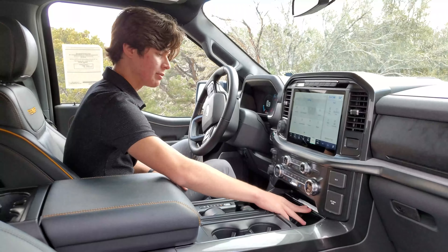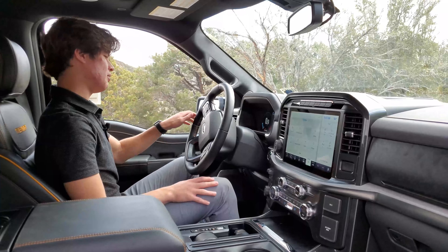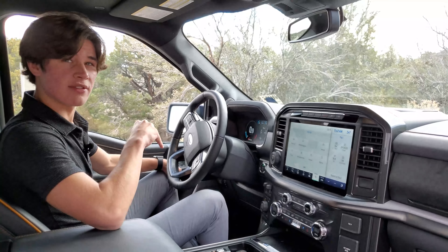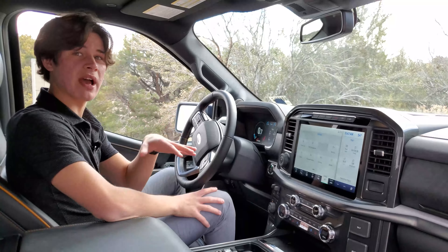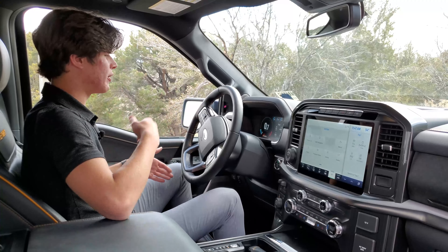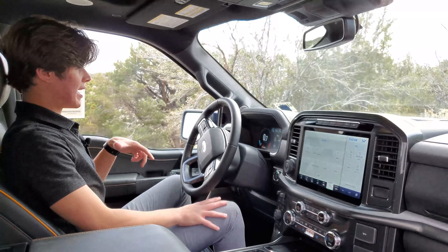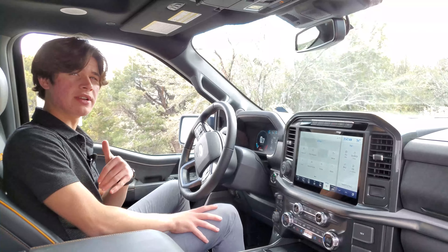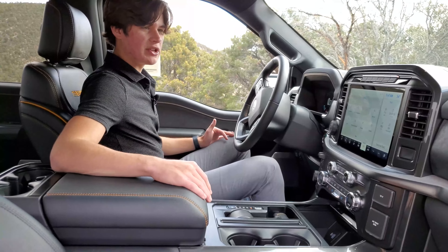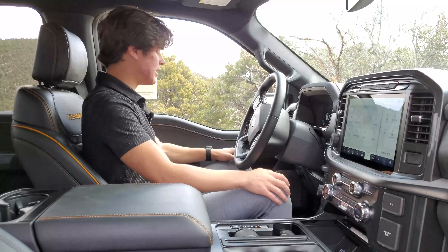This one has a USB Type-A and USB Type-C socket. Of course, you have a 12.3-inch gauge cluster in front of you, and this one has adaptive cruise control and lane keep assist. Since it has the 360 Co-Pilot assist prep package, it can be updated to have Ford's Blue Cruise system, which is basically like Super Cruise or Tesla's Autopilot — but for the highway, where it senses your eyes using an IR sensor and you can take your hands fully off the steering wheel. I believe to upgrade to that, if you have the prep package like this one does, it's about $600.